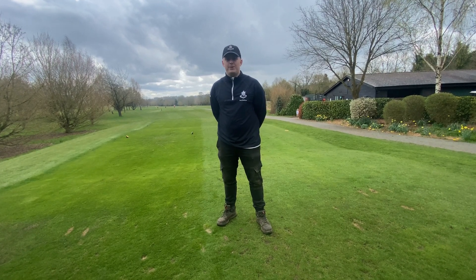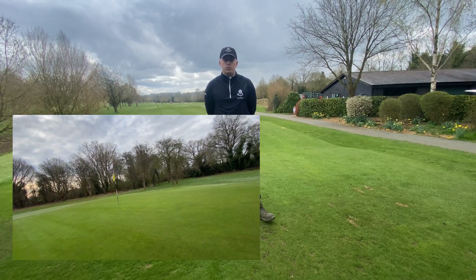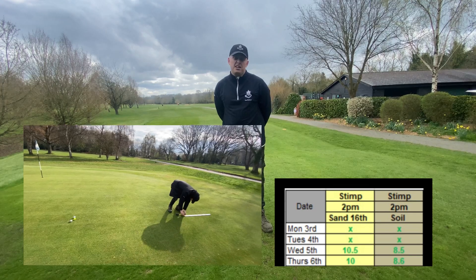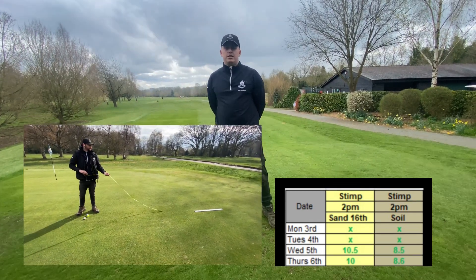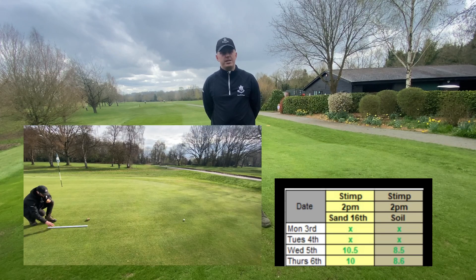The surface is drying up and we've been nudging heights of cut down progressively throughout the week — we're now pretty happy with the levels they're at. This has also allowed us to really switch on and focus on performance mode. We've started stimping our greens, and each week I'm going to be putting the stimp readings for the week in these videos because I think it might be quite interesting for you to see how we track and manage them. From the first stimp readings this week on Wednesday, there's quite a bit of difference between 16 and 11.